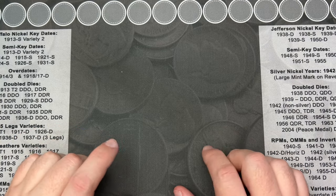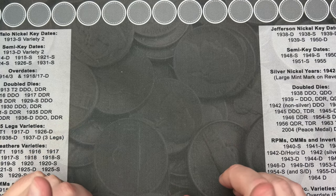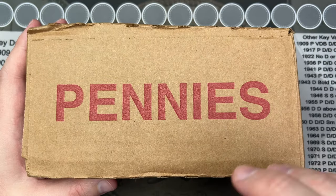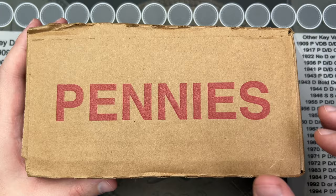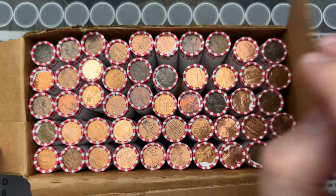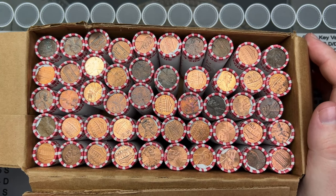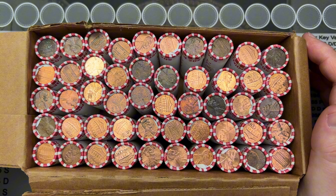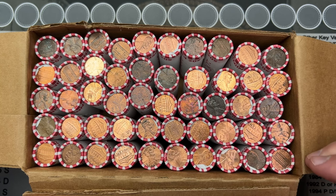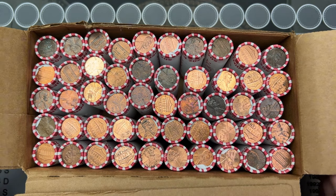What are we going to hunt today? We're going to hunt some pennies. We've got a nice box of circulated cents here — nothing standing out on the top, but there's some nice copper showing on a few of these, so hopefully that's a good sign.